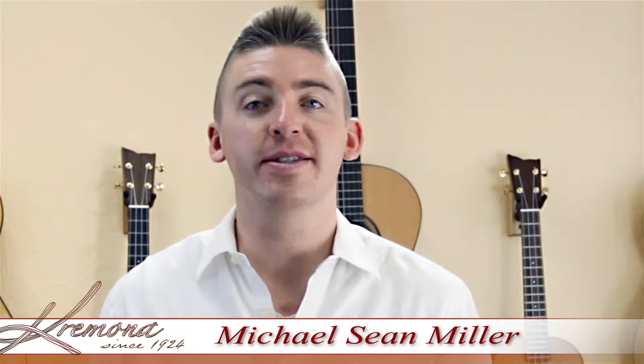Hi, my name is Michael Sean Miller. Thanks for coming to join me as I share with you guys some of the guitars that I've used over the years to create meaningful memories in the lives of others.